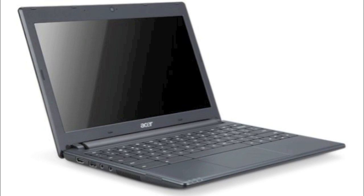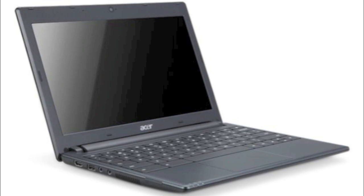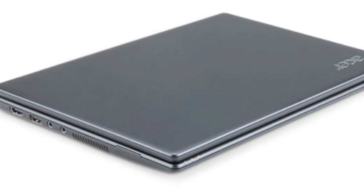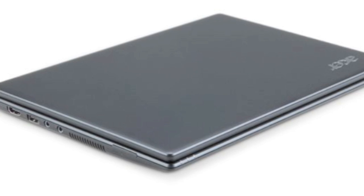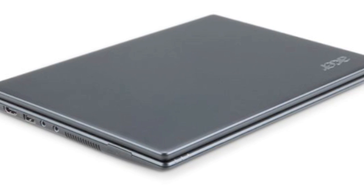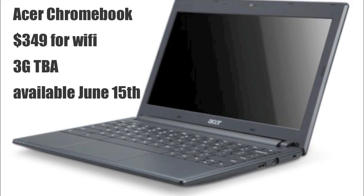Now on to its cheaper counterpart. The Acer Chromebook will feature a 16-gigabyte solid-state drive — both of them feature two USB ports, a webcam, and an HDMI port. It will have a 6.5-hour battery life, which is a little less than the Series 5, but it is much cheaper.